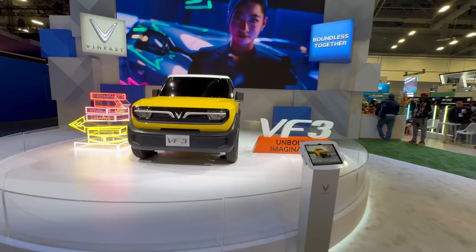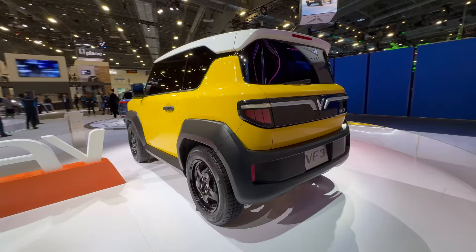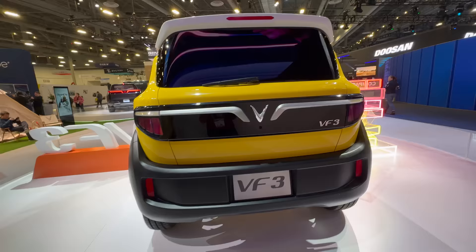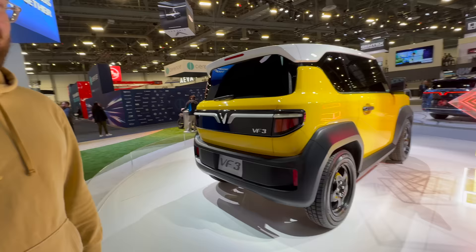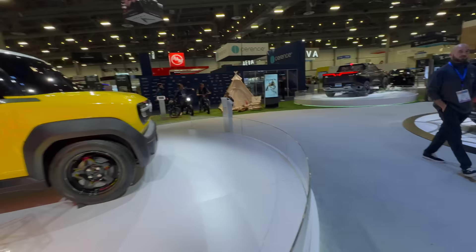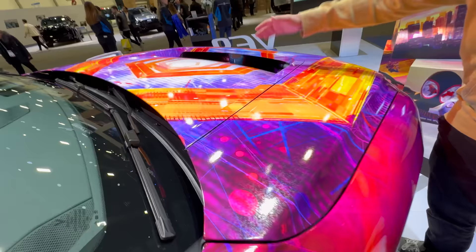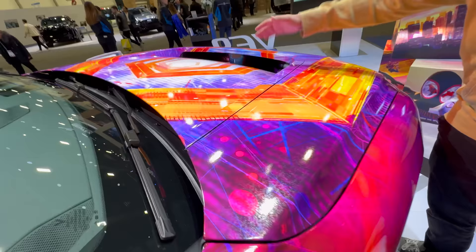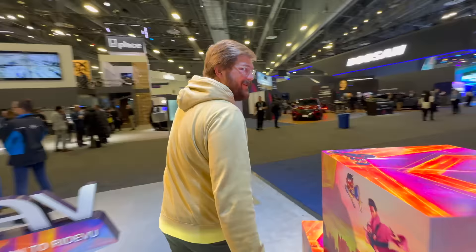The VF9 looks great on the outside with a nice shape and cool interior. They need to dial in chassis dynamics, NVH, software, and charging performance. There's also a wild scoop on the roof — it's like a McLaren crossed with an SUV. The wipers spontaneously triggered when I got close. It's hilarious watching VinFast employees react when we show up — they clearly remember the reviews.